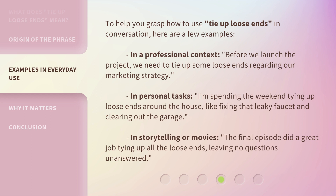In personal tasks: I'm spending the weekend tying up loose ends around the house, like fixing that leaky faucet and clearing out the garage. In storytelling or movies: the final episode did a great job tying up all the loose ends, leaving no questions unanswered.